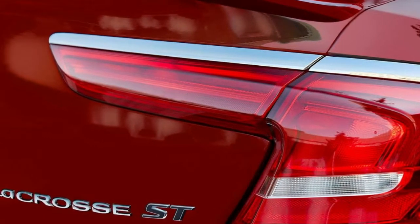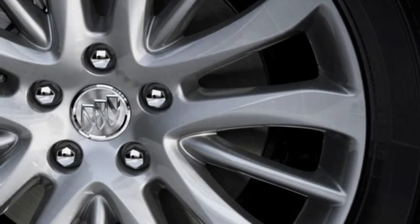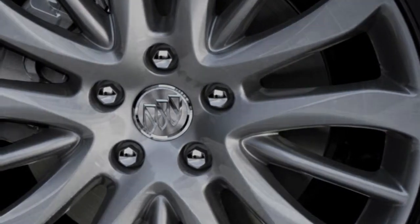Depending on the trim, interior decorative options like fine chrome and wood should also be available on the Sport Touring trim. Even the LaCrosse's floating center console is expected to make an appearance on this new trim. There's a lot to like about the interior of the LaCrosse.